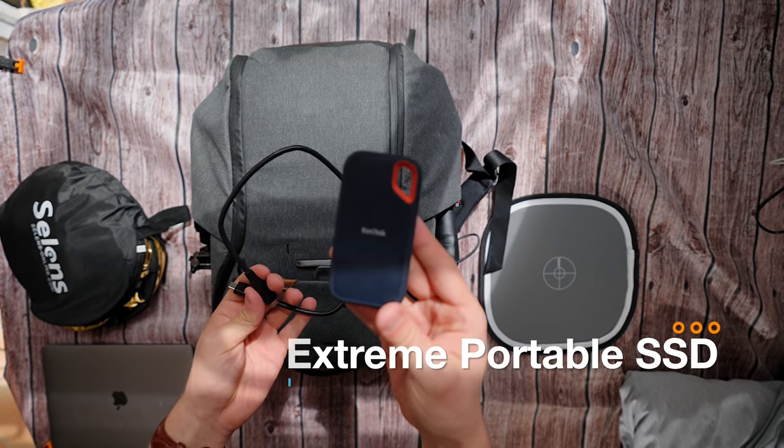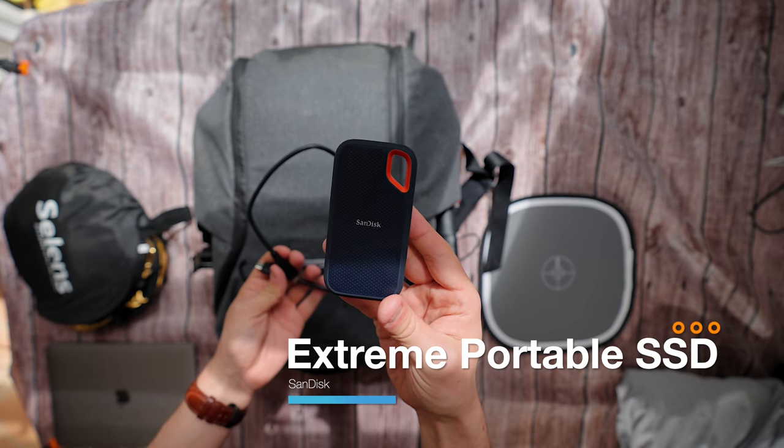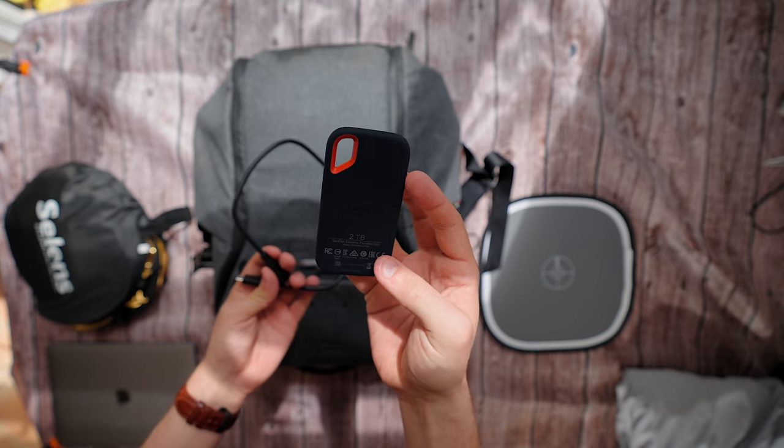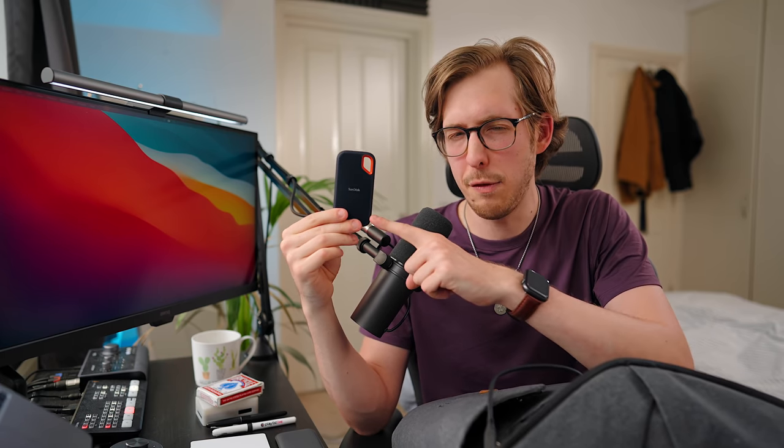Still got a bit of tech in this pocket — this is the SanDisk Extreme Pro SSD. If you're a YouTuber, a photographer, or someone without a lot of space on your computer's hard drive, I would highly recommend this. My editor Phoenix told me about it because he was editing off of it. How is it possible to edit 4K footage off this small hard drive? Two terabytes, around 200 pounds, and incredibly fast. I've gotten like four of my friends to get one. I basically keep all my photos, my entire Lightroom portfolio, and all the videos I'm editing on this, and I just edit straight off it — that's how fast it is. It goes with me everywhere.